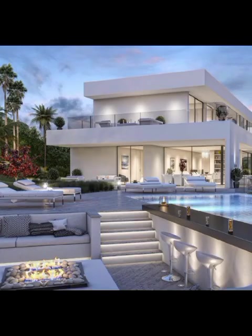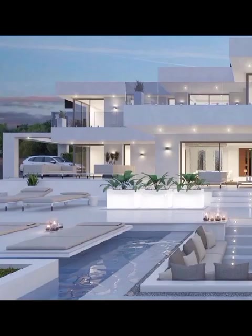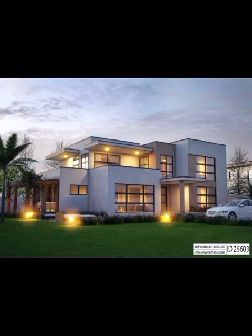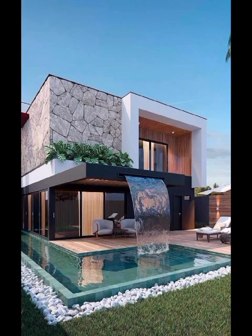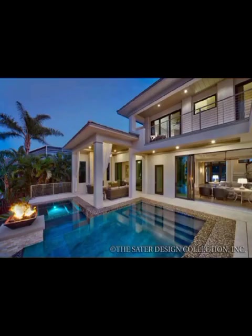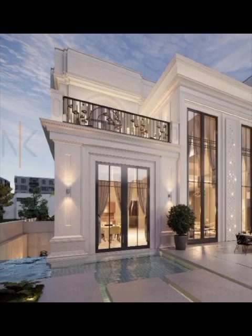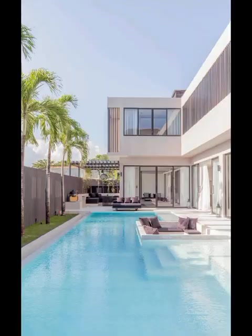For those seeking a touch of old-world charm and a hint of European influence, our video will also showcase the intricate and enchanting details of French country and Mediterranean front elevation designs. If you are yearning for a more sustainable and eco-conscious front elevation, we have got you covered with the latest in green and sustainable architecture. These designs seamlessly blend modern aesthetics with eco-friendly materials, energy efficiency features, and green landscaping.